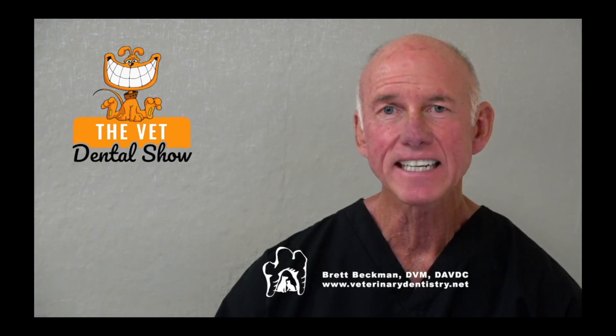We're sponsored and partnered today with the Veterinary Dental Practitioner Program. If you're interested in being among the best anywhere in general practice as a team in veterinary dentistry, I invite you to request an invitation. Just go to IVDI.org/INV — International Veterinary Dentistry Institute — and we'll get you the information that you need.